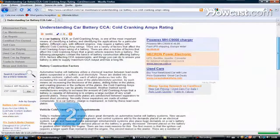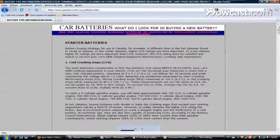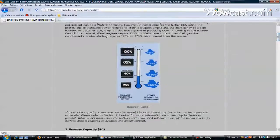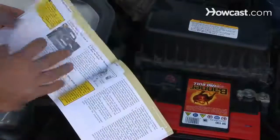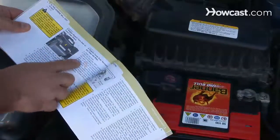Step 2: Determine the cold cranking amp, or CCA, requirements for your vehicle. CCAs measure the battery's ability to start in cold weather and indicate how much current the battery can deliver to the starter at zero degrees Fahrenheit. Your owner's manual will specify your CCA requirements.